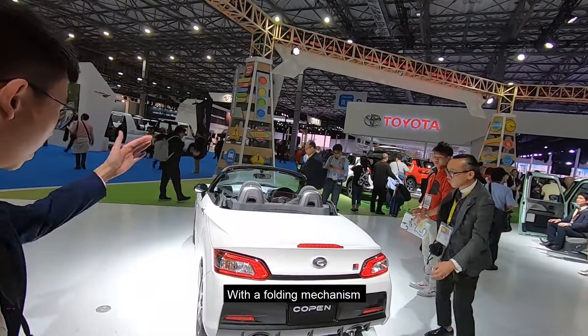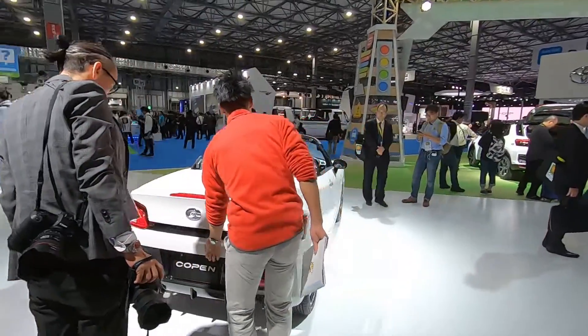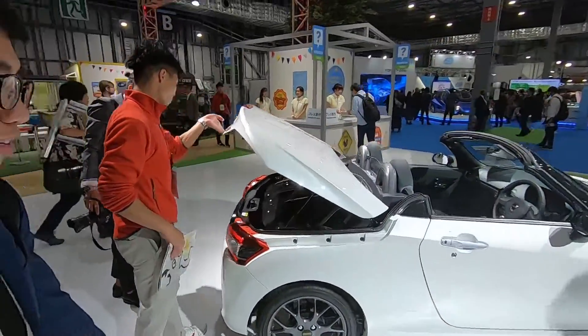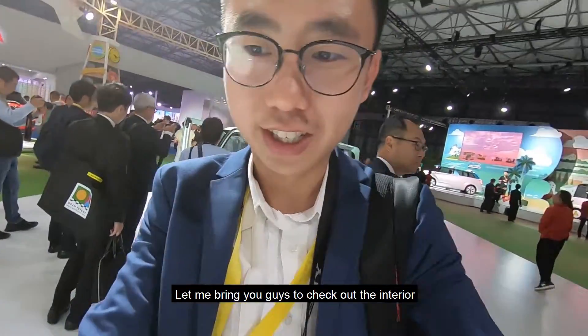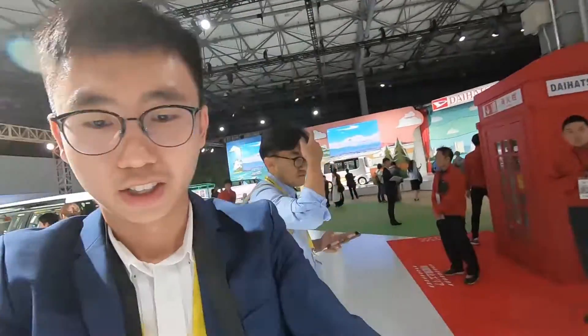It's a hard-top convertible with a folding mechanism. Let me bring you guys to check out the interior.